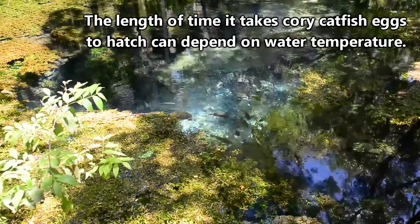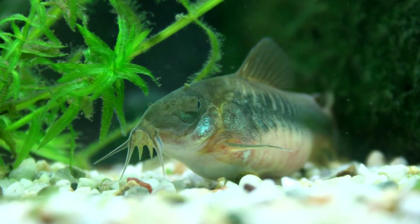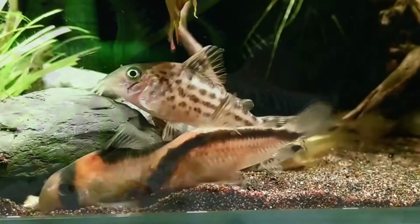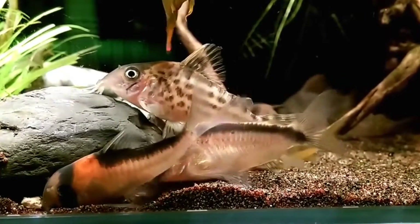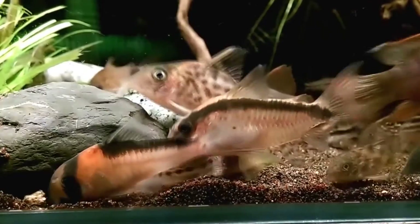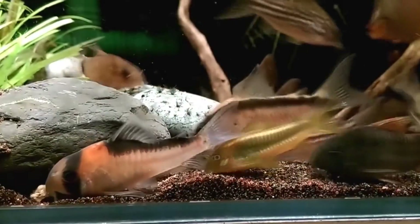The length of time it takes them to hatch can depend on water temperature. It's been commonly believed that Corydoras wink at their owners, though this is a bit of a misconception. Corydoras are not able to close their eyes, but they can roll their eyes downward, which causes the pupil and iris to disappear from the view of the observant keeper — giving the illusion of the fish winking at their owner.